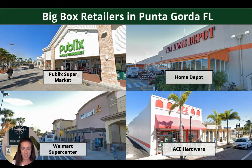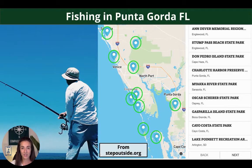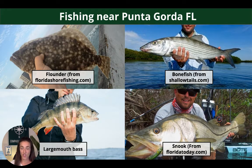Big box retailers include the Publix Supermarket, Home Depot, Walmart Supercenter, and an Ace Hardware. There's a ton of nearby beaches. Starting at the top, you have Lido Key Beach, it's 59.1 miles away, and then a couple of the more popular ones identified on the screen. The last one being Peninsula at Englewood Beach, and that's 26.3 miles from Punta Gorda. There are also a lot of really popular and great fishing spots, highlighted with green circles on the screen. And these are some of the fish you can expect to catch, including flounder, bonefish, and largemouth bass.